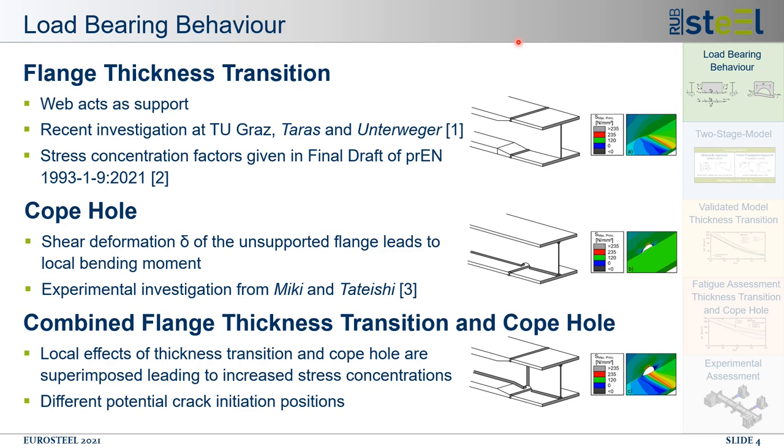The load bearing behavior for this detail was recently investigated in Graz. The research of Taras and Unterweger led to the newly developed stress concentration factors for the nominal stress concept.